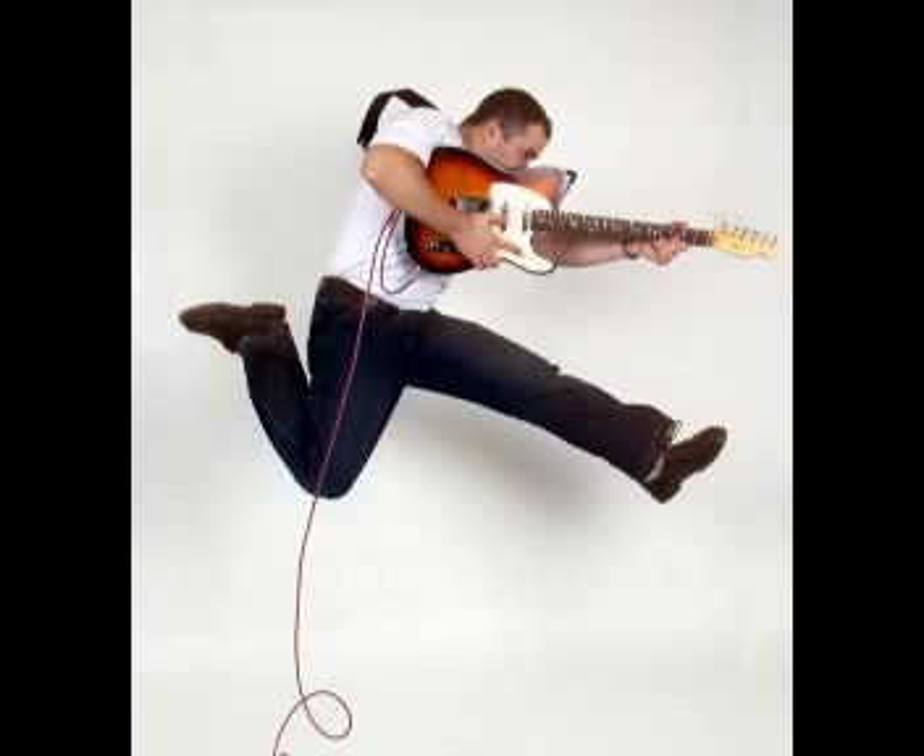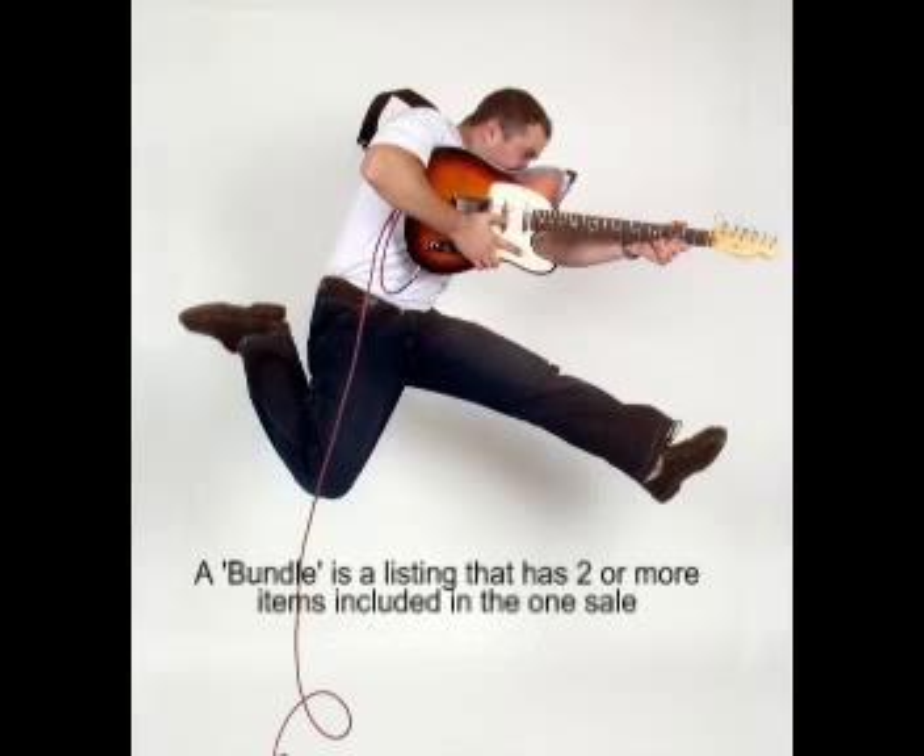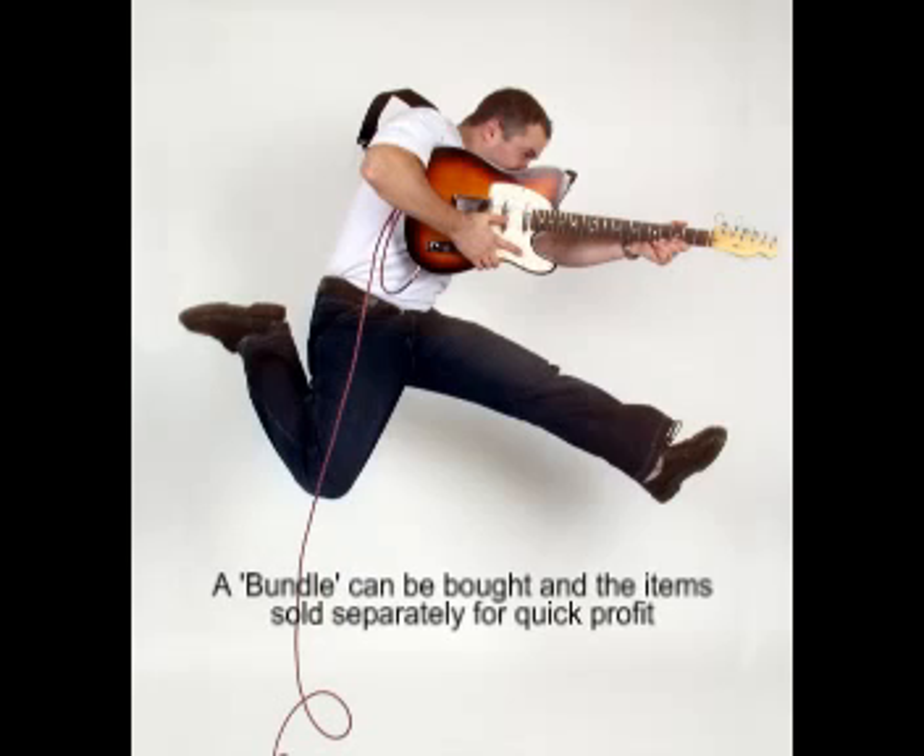In this video I want to talk about the technique of finding bundles and unbundling them. A bundle, by my definition, is simply a listing that has more than one item in it.